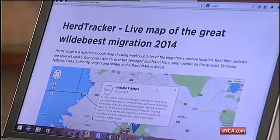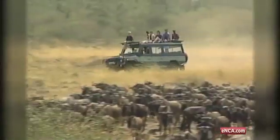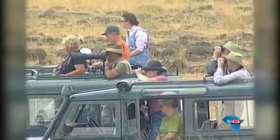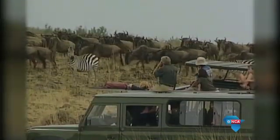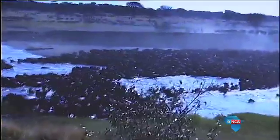HeadTracker is a real-time Google map app with instant updates of the migration. In addition, instant weekly updates are provided by guides on the ground and pilots who fly over the area. Discover Africa released the app about six months ago to help tourists log onto the map and track the animals.